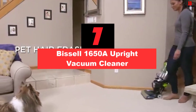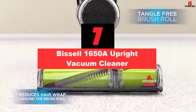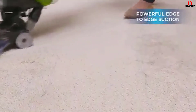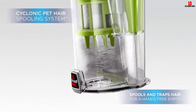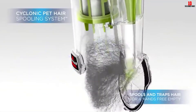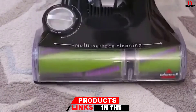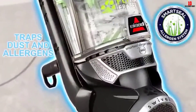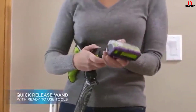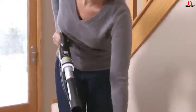At number 7, we have the Bissell 1650A Upright Vacuum Cleaner. Do pet hairs on your couch or floor bother you? With a Bissell vacuum cleaner, you can ensure no corner of your house is overrun with pet hairs. While this vacuum cleaner doesn't have a retractable power cord, it is long enough to reach different corners of your home. It features a brush roll designed for easy suction of pet hairs, a cyclonic spooling system to separate dirt from hair, and SmartSeal technology to trap allergens.